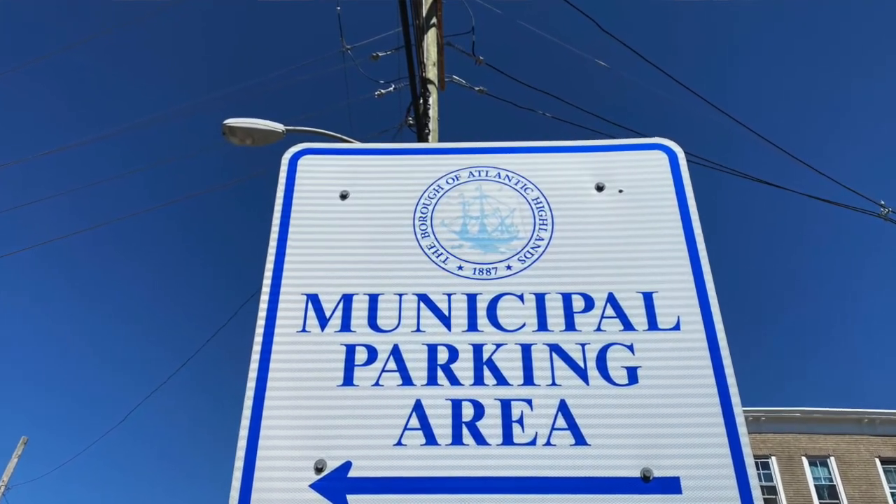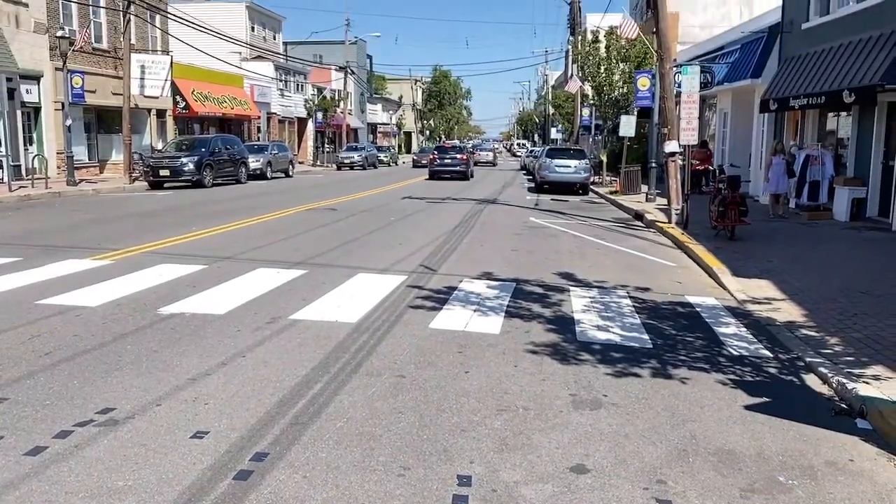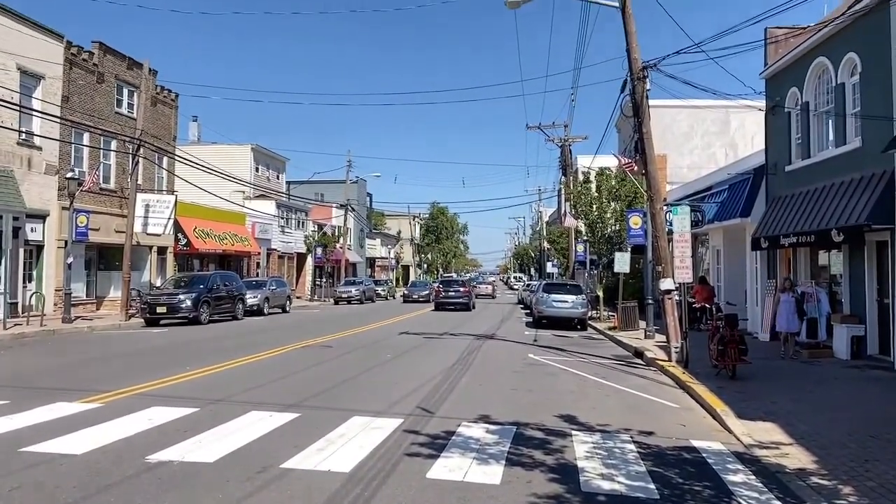Parking in Atlantic Highlands is very convenient. On 1st Avenue, you can park for two hours for free. There are also other municipal lots, and there's a municipal lot down by the harbor that's also free all day.